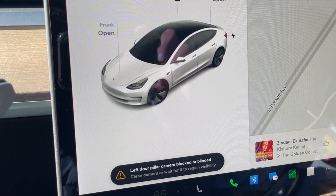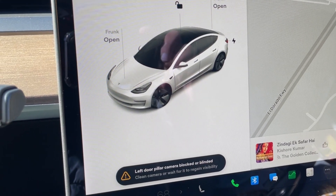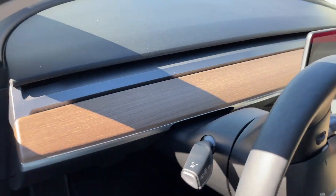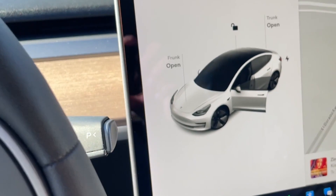This morning while making a left turn on my Tesla Model 3, I got this error message: 'Left pillar camera blocked or blinded, clean it or wait for it to gain visibility.' So I pulled over, cleaned it with my sleeve, and the error was gone. I continued driving and then got another error message regarding the right side: 'Right pillar camera blinded or blocked, clean it or wait for it to gain visibility.'